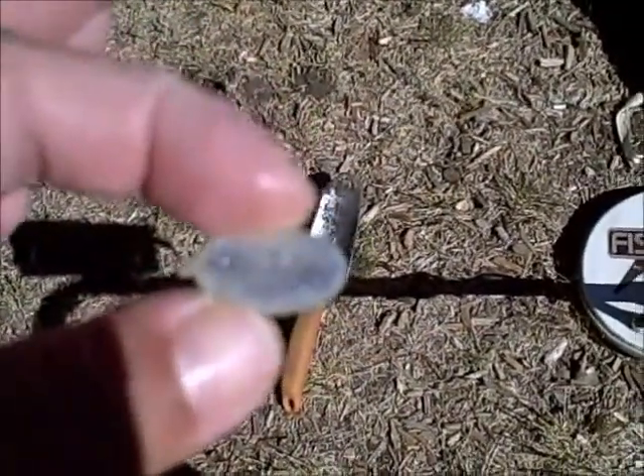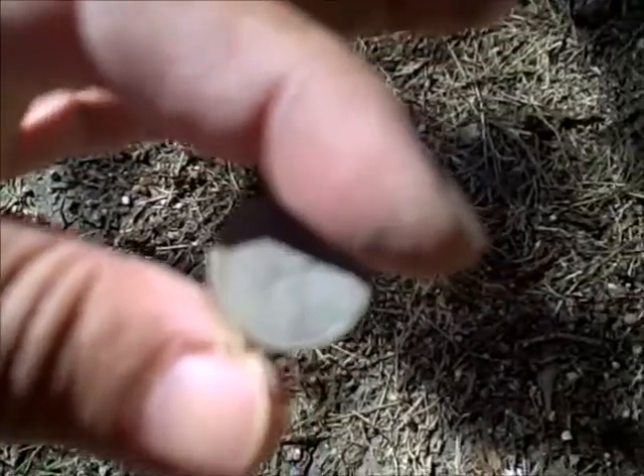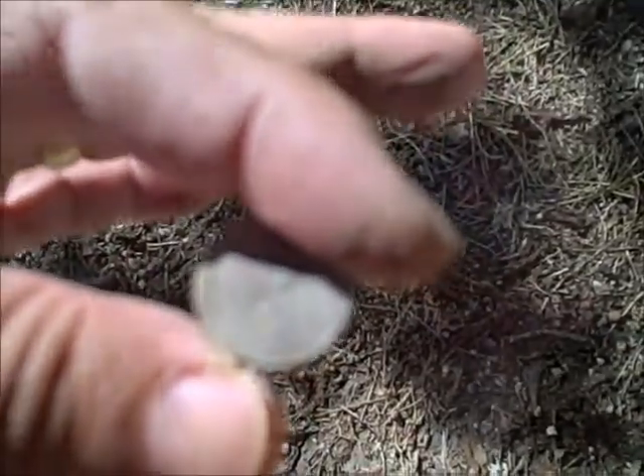Here's our first find this morning. Not bad. It's been a slow go so far, but we did find a penny — a 1963 Lincoln. So we'll keep going.